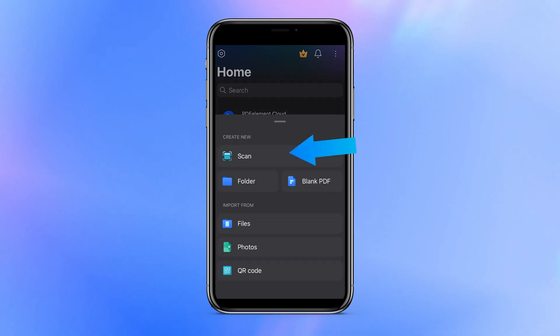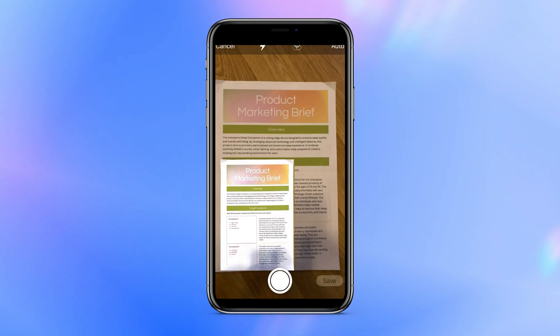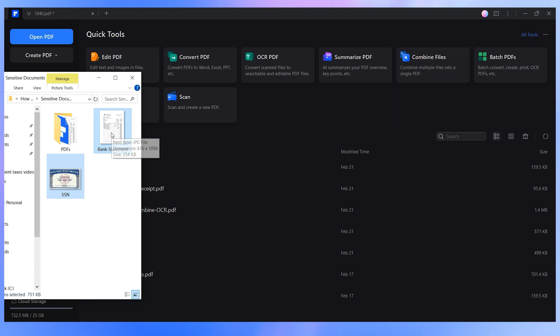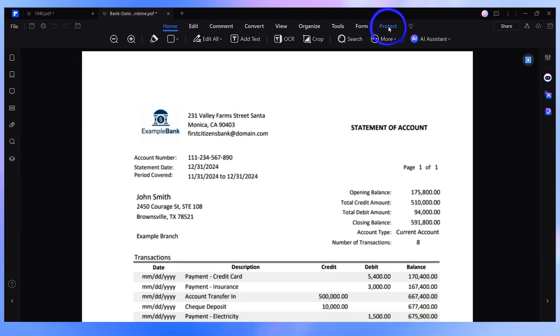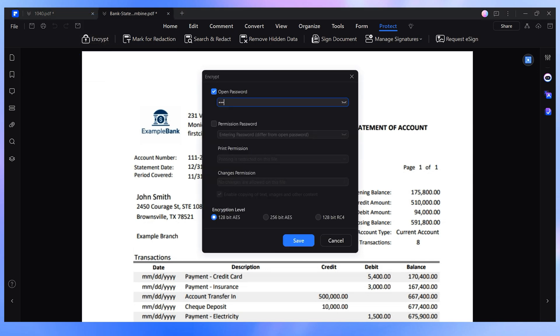Personally, I'd highly recommend scanning your documents with the mobile version of PDFelement, whether you're using an iOS or Android device — it's a quick and easy way to keep everything digital and organized. You can also just take a picture of them and then use PDFelement to convert them into PDFs, allowing you to merge them into a single password-protected document and upload it to the PDFelement cloud. That way, you'll always have everything ready when tax season arrives.